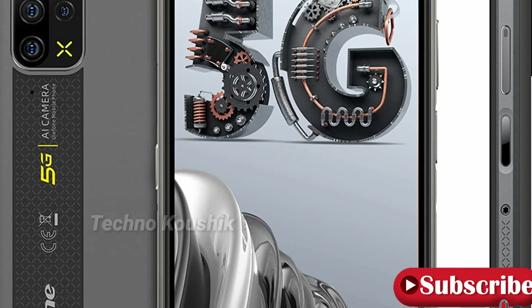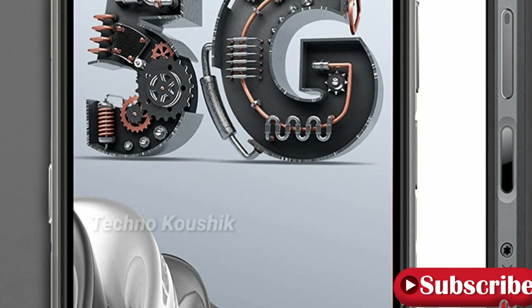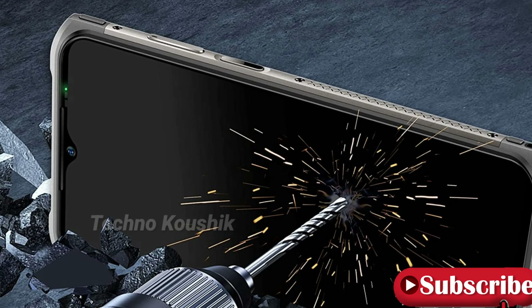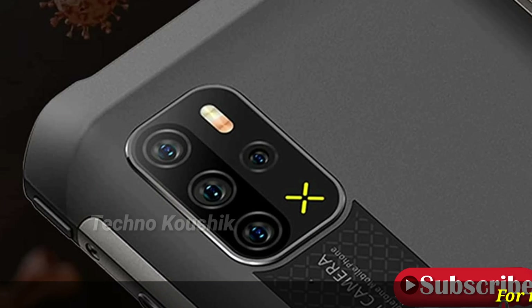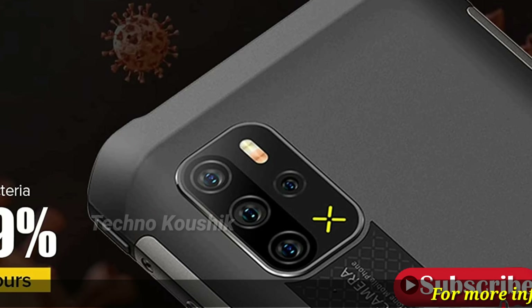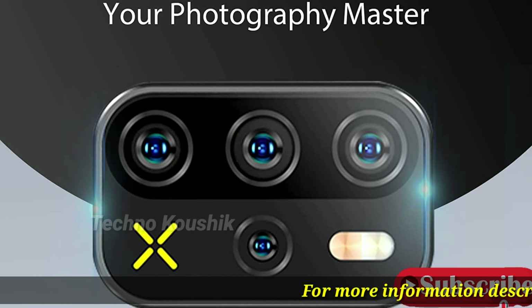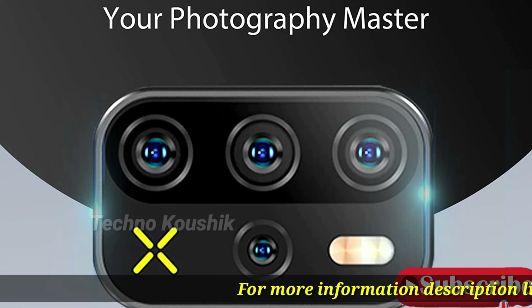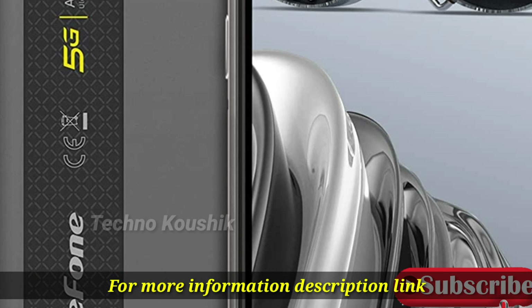Waterproof, dust, and drop resistant with IP68, IP69K, and MIL-STD-810G certification. Maximum water depth of 1.5 meters for up to 30 minutes, and drop resistant from 1.2 meters height. Your reliable choice for outdoor and extreme environments, withstanding high and low temperatures.